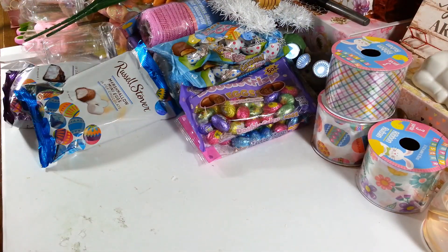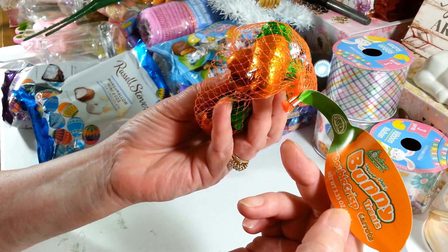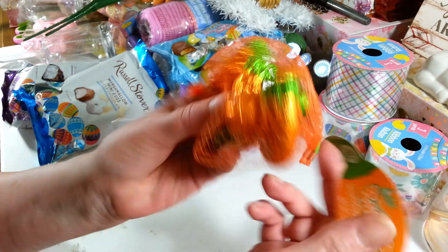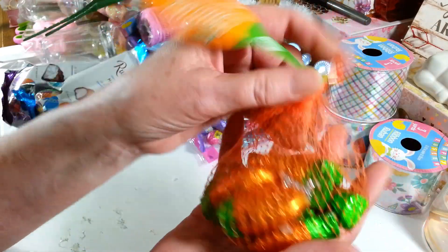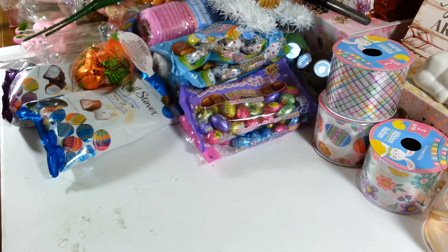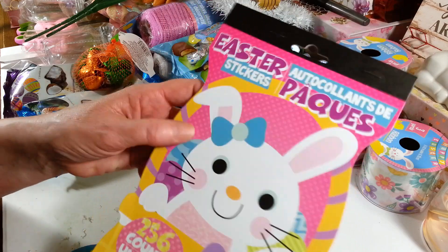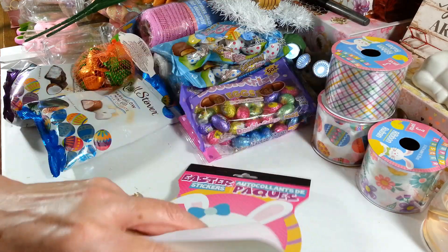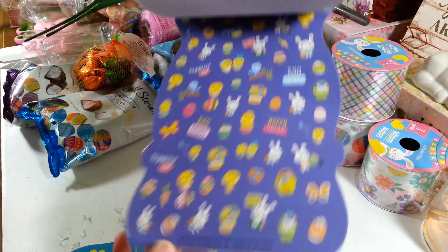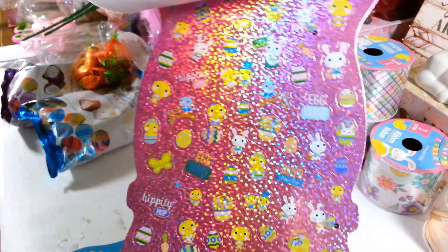I don't know if anybody else has found any Easter stickers — I couldn't find any at the Dollar Tree last year. But I did find these cute little sticker packs. There are 256 stickers in here. They're small but really pretty — they have nice ones out for Valentine's Day, Christmas, and other holidays. I found some nice ones for St. Patrick's Day but haven't found any for Easter in the last few years.